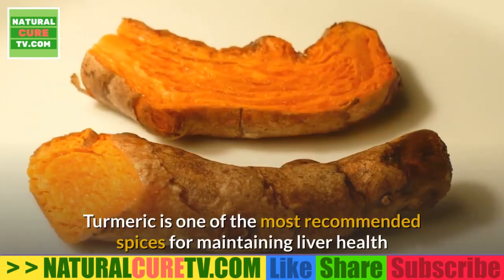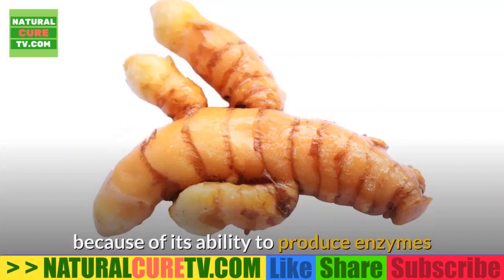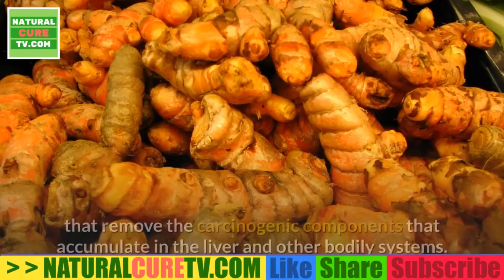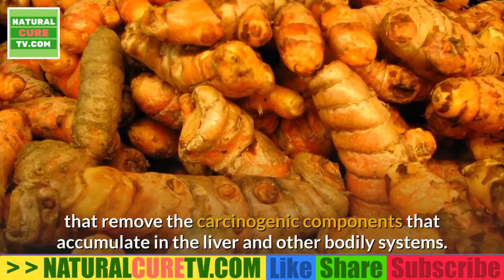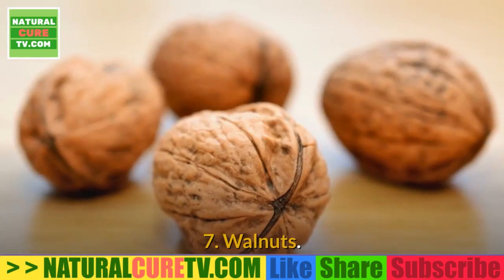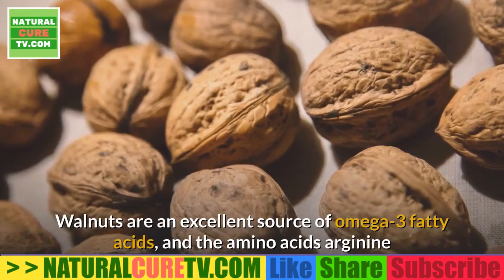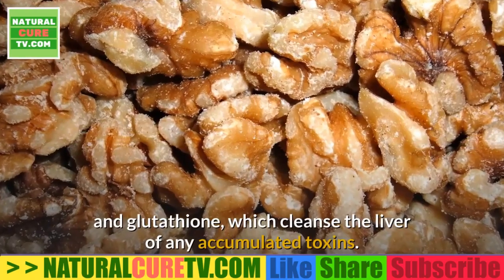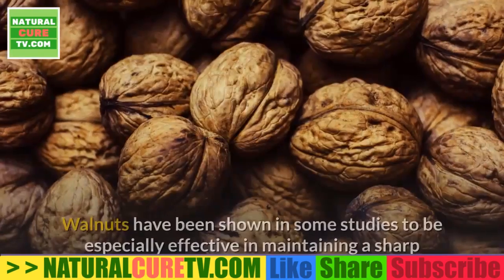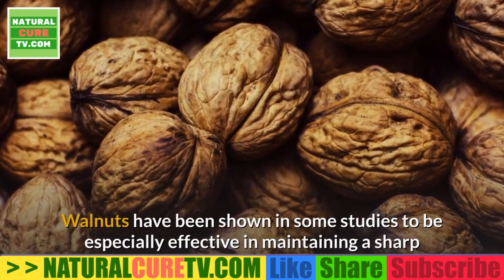6. Turmeric — turmeric is one of the most recommended spices for maintaining liver health because of its ability to produce enzymes that remove the carcinogenic components that accumulate in the liver and other bodily systems. 7. Walnuts — walnuts are an excellent source of omega-3 fatty acids and the amino acids arginine and glutathione, which cleanse the liver of any accumulated toxins.